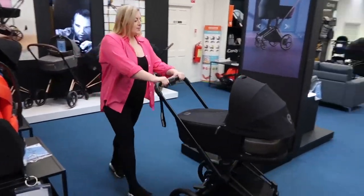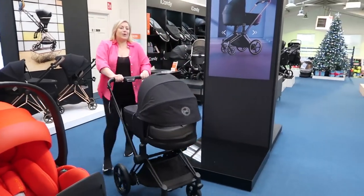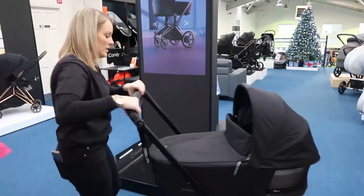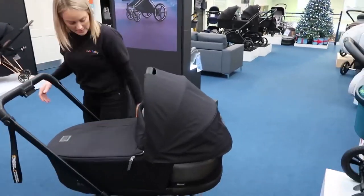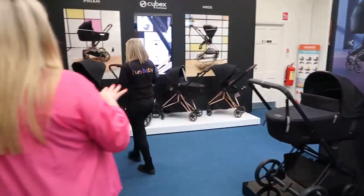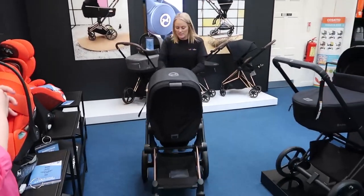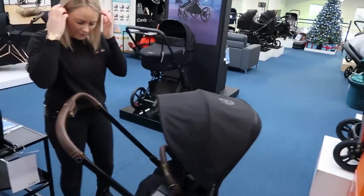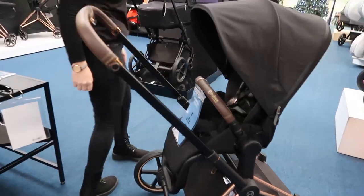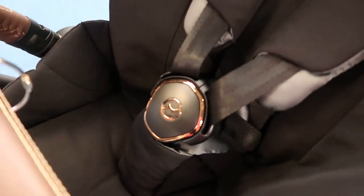It folds up so neat and compact. There are other features to demo — when the seat unit is on you can actually pull it in stroller mode. We can demo it on the Priam since they're the same. The Priam and e-Prime fold the same, with the only difference being the electronic elements. This is the Priam with the rose gold frame. You can get the e-Prime with the rose gold frame as well — I actually saw a guy in Malahide with this pram the other day. Simple little things, but it's just very luxurious.